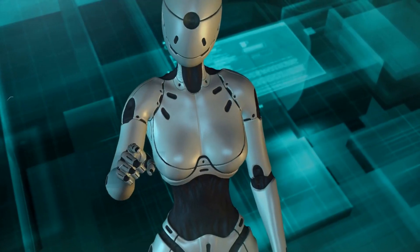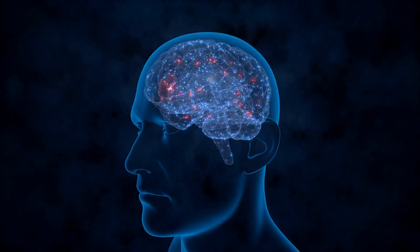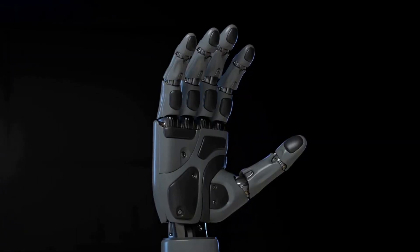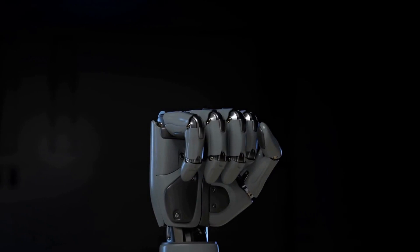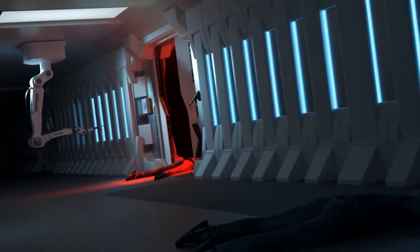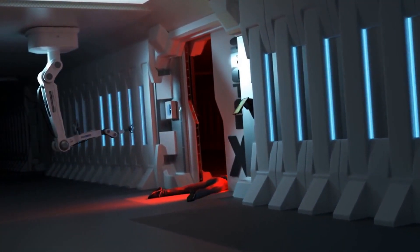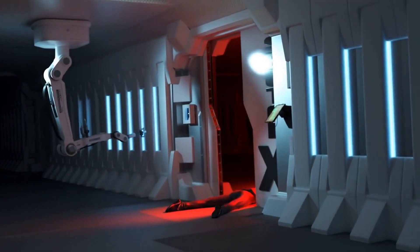First, let's talk about what exactly a humanoid robot is. Essentially, it's a robot that is designed to look and move like a human. This includes having arms, legs, and a head, as well as being able to walk, run, and perform other human-like movements. These types of robots have been in development for decades, but recent advancements in technology have allowed for even more advanced and realistic robots to be created.